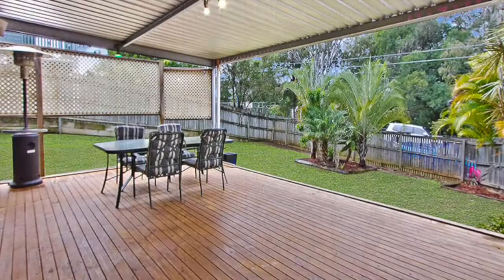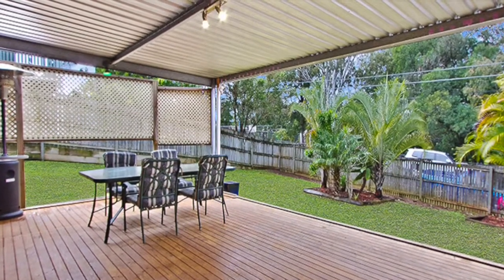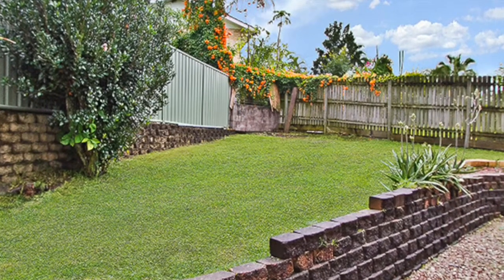Outside, an expansive covered deck provides the perfect spot to entertain friends, with direct access from the kitchen and dining areas making entertaining easy. The fully fenced rear yard provides plenty of room for children and pets to play in safety.